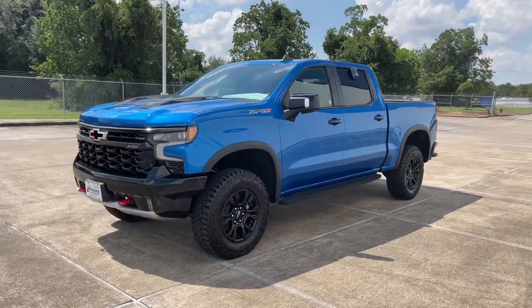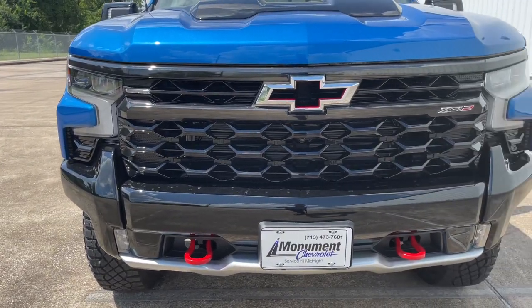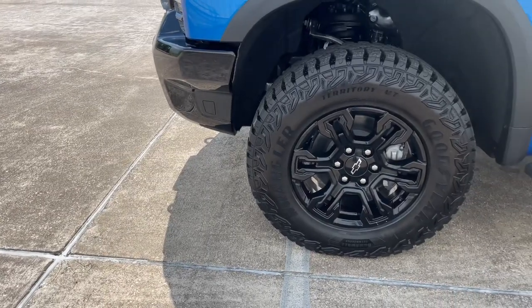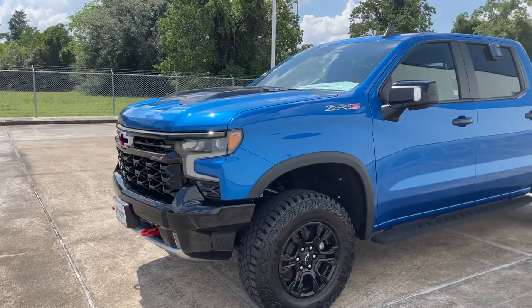My tester is the ZR2 trim, which comes standard with the 6.2-liter V8. It features an aggressive design with a gloss black grille, a new high-approach steel front bumper with red tow hooks, and gloss black 18-inch wheels wrapped in 33-inch Goodyear Wrangler tires.